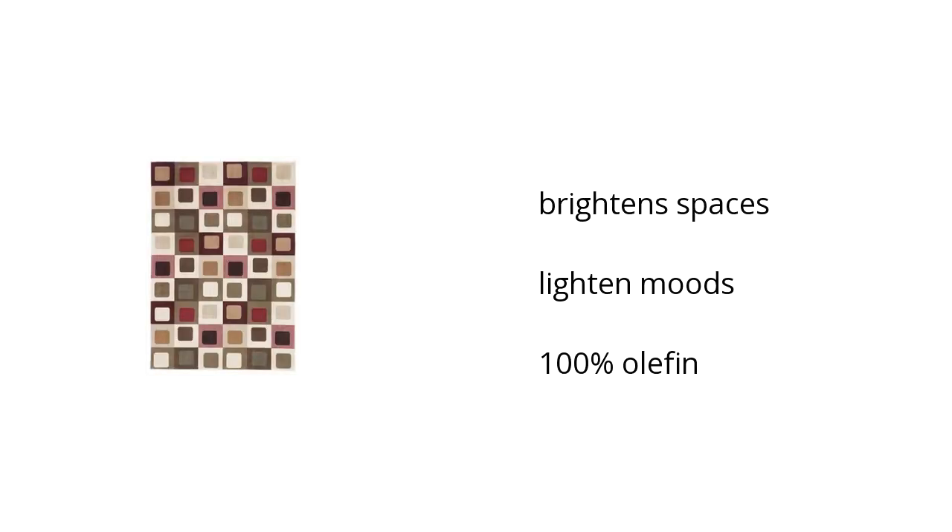Hi, I'm Ayanna with the BuzzTeller Marketplace. And if you're looking for great home furnishings, here's what Ashley Furniture has to offer. Here are the top features of the Sloan 5x7 rug: it brightens up a space, it also lightens your mood, and it is 100% olefin material.